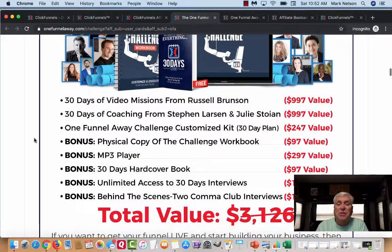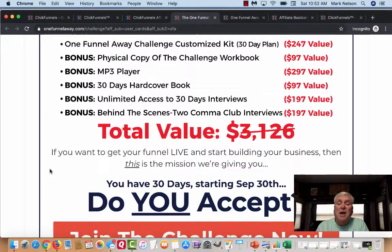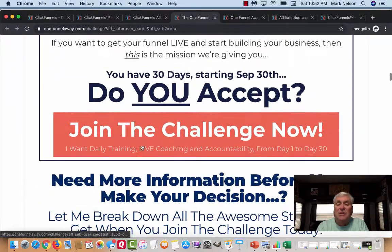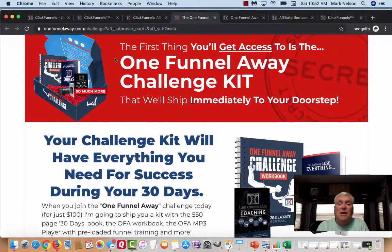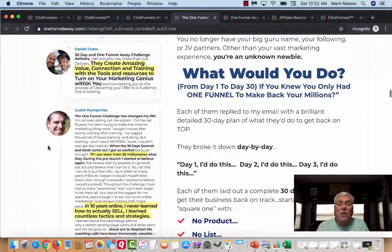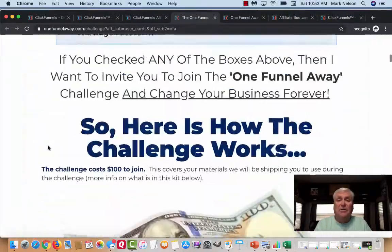In exchange for that $100, here's what you get: 30 days of video missions from Russell, 30 days of coaching from Steven Larson and Julie Stoyne, a One Funnel Away Challenge customized kit, a physical copy of the challenge workbook, an MP3, a 30 Days hardcover book, unlimited access to 30-day interviews, and behind-the-scenes two comma club interviews. All you have to do is click and join. The One Funnel Away Challenge is an absolutely unbelievable way to get started as an affiliate marketer.